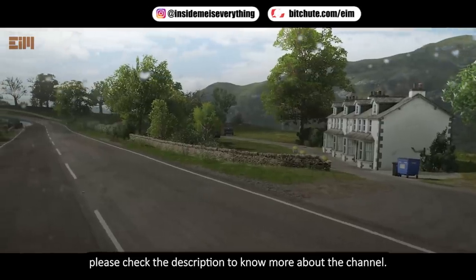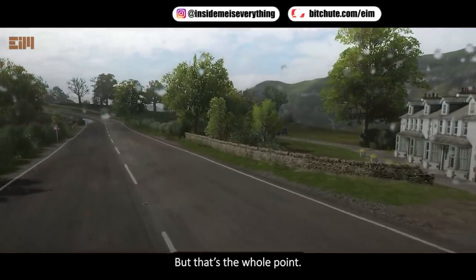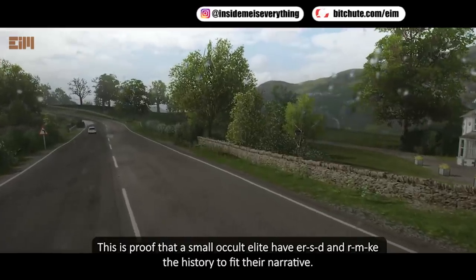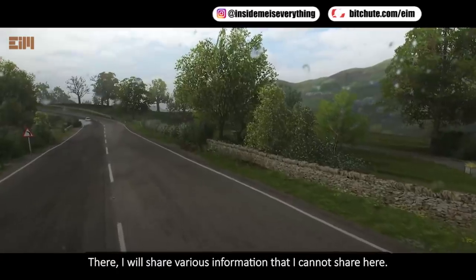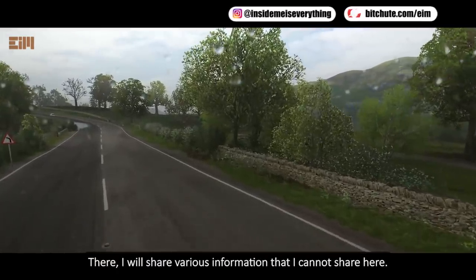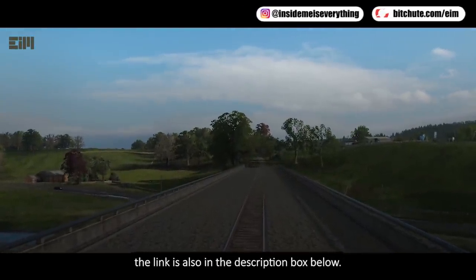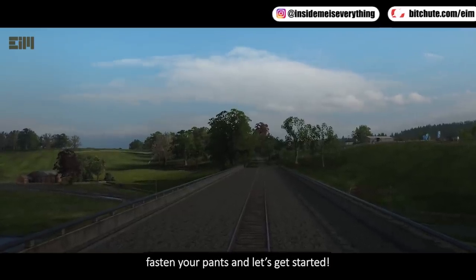Some might say that I'm being repetitive by discussing this, but that's the whole point — this is proof that a small occult elite shapes history to fit their narrative. I also have a Telegram channel where I share various information that I cannot share here. Don't forget to subscribe to my backup YouTube channel; the link is in the description box below. So without further ado, let's get started.